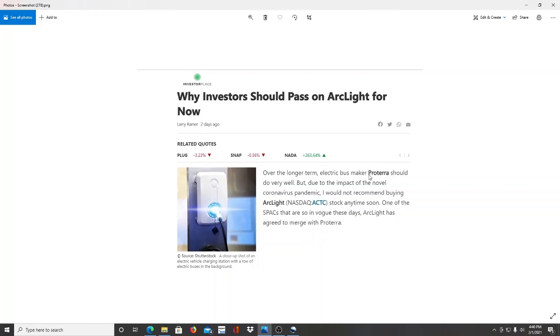Arc Light has agreed to merge with Proterra. Do more research on Proterra — they've been around for over 10 years and have a large market share in their niche. They are an electric bus maker. If you've seen Arrival and how things are happening in Europe, I could see Proterra being the equivalent in the U.S. market. As long as Arrival doesn't enter the U.S. market, Proterra has the upper hand. The article notes the pandemic as a reason not to buy ACTC right now, but says over the long term it should do very well.